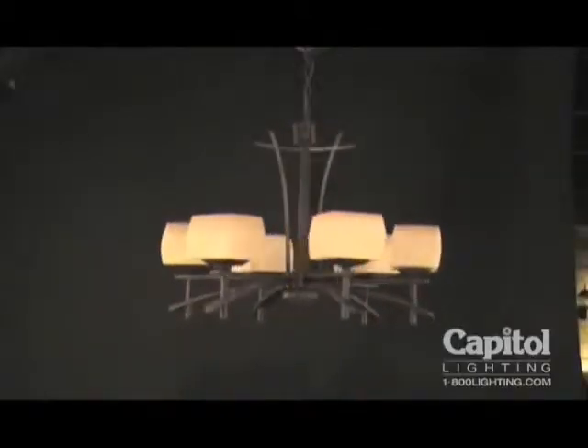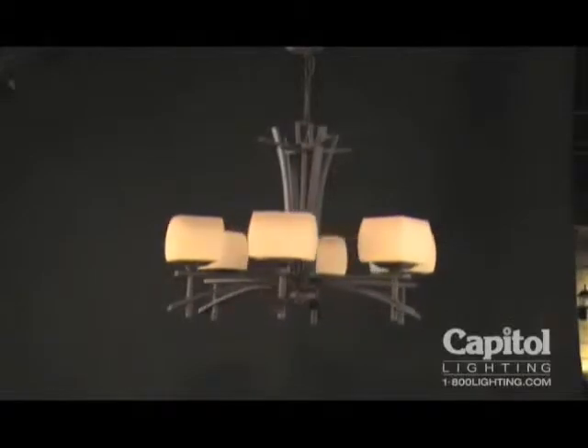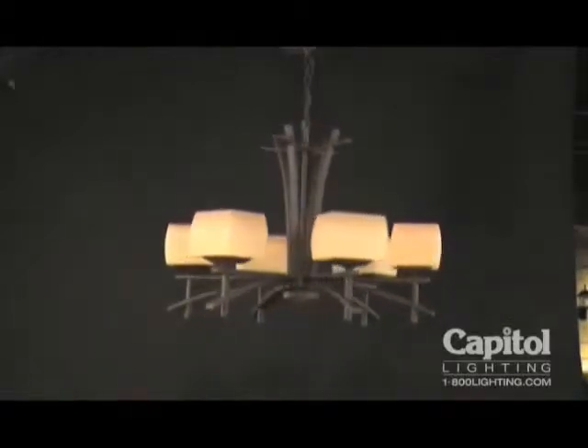Add sleek style to your home with this captivating design. Maxim Lighting is pleased to present the Asiana Collection.